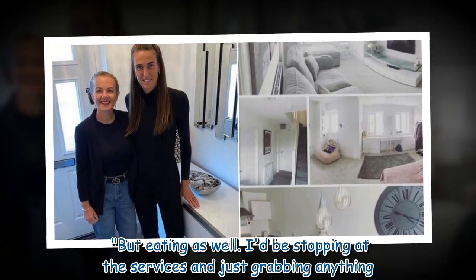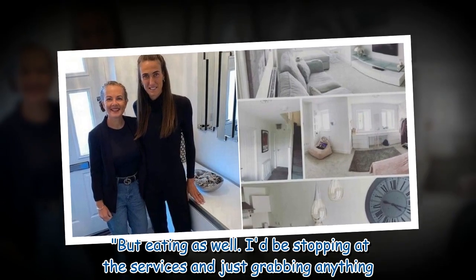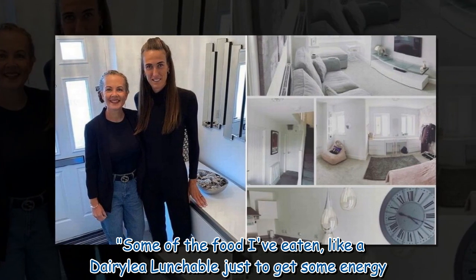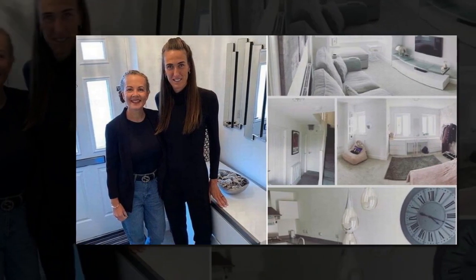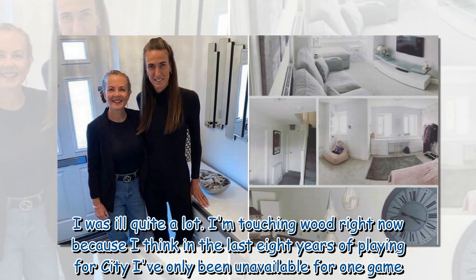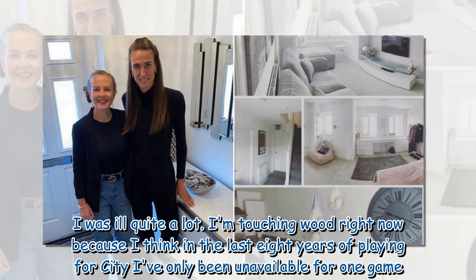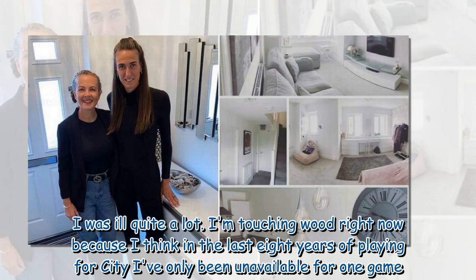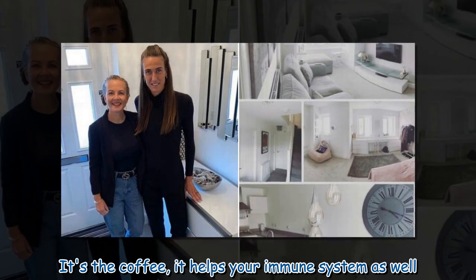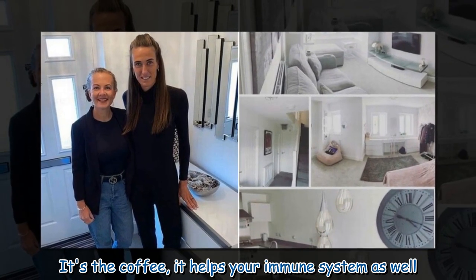"Some of the food I've eaten, like a Dairylea Lunchable just to get some energy. I was ill quite a lot. I'm touching wood right now because I think in the last eight years of playing for City I've only been unavailable for one game. It's the coffee — it helps your immune system as well."